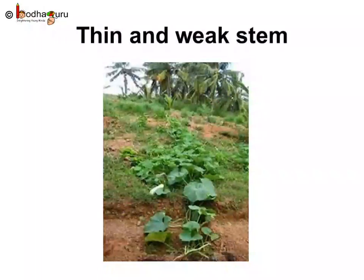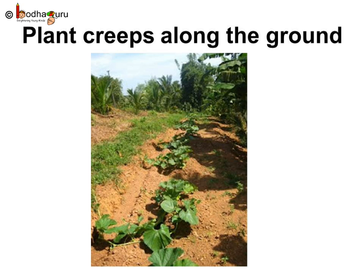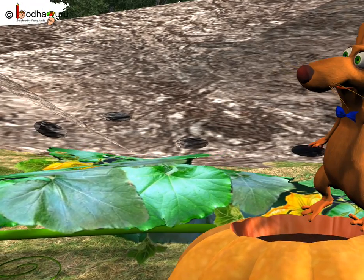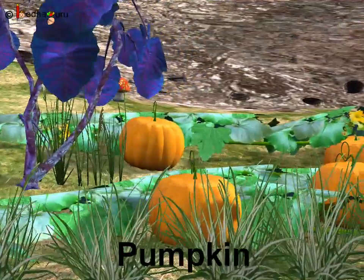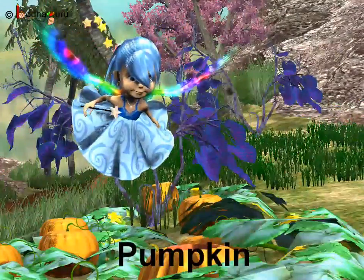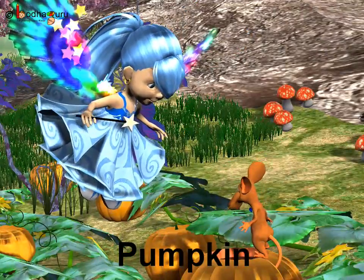There are some plants which have thin and weak stems. They cannot bear the heavy weight of the fruits and vegetables that grow on them. So instead of climbing, they creep on the ground surface and spread over a long distance. As they creep on the ground, they are known as creepers. Do you remember in the story, the mouse was eating a pumpkin? The pumpkin plant's weak stem would break if it tried to stand straight or climb, so the pumpkin plant was creeping on the ground.